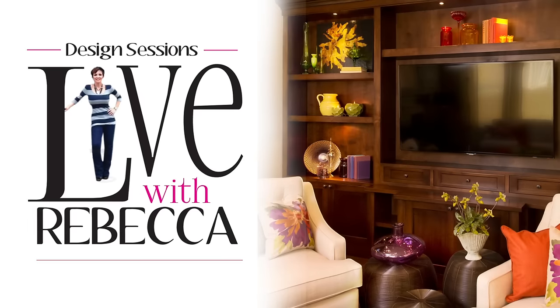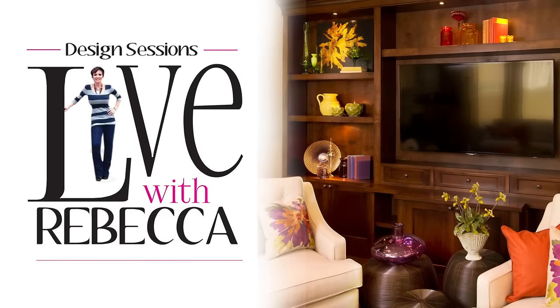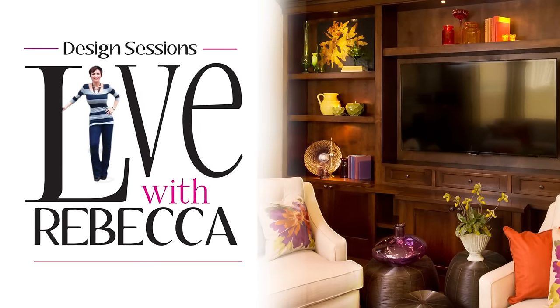If you are interested in learning more about how to design your own space, I have a program called The Design Sessions. We are going to have the next design session on fall decorating — how to fall in love with your home. Be sure to check out The Design Sessions at RobesonDesign.com. Alright, let's get on with today's makeover.